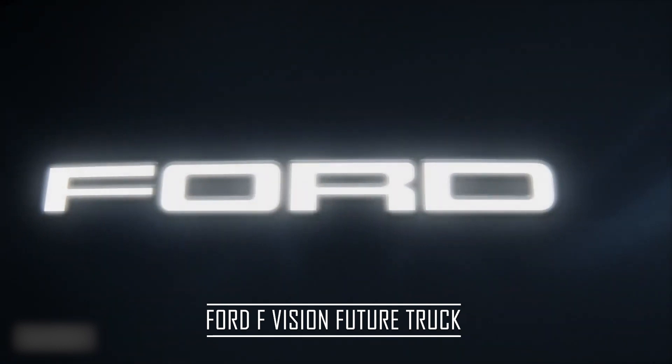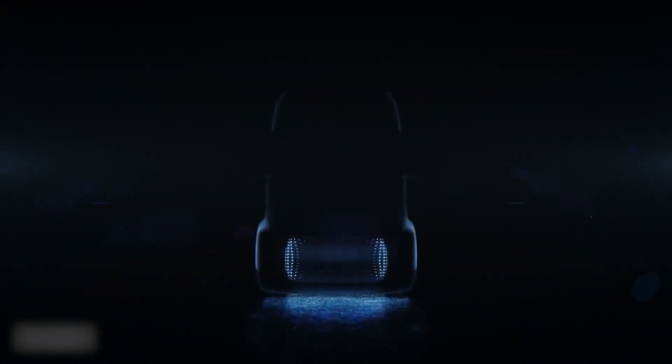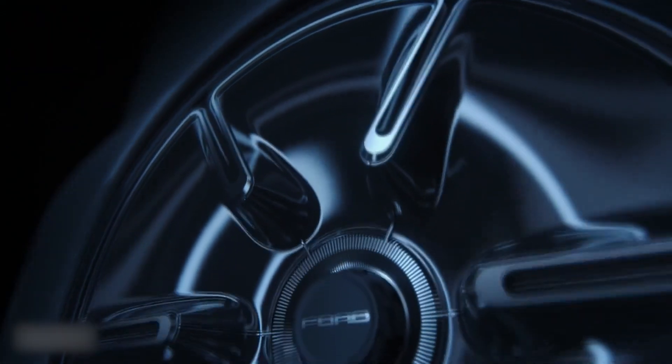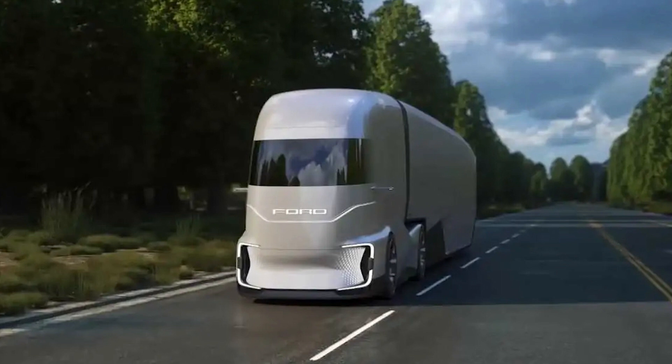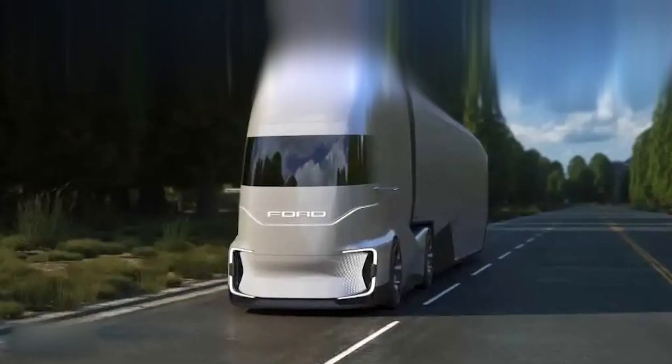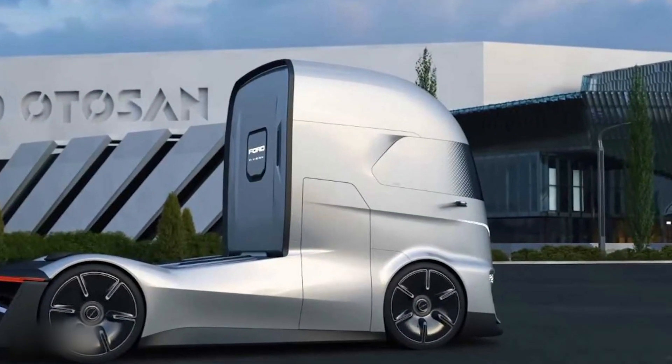First up, we have the Ford F-Vision Future Truck. Ford unveiled the electric semi-truck concept at the IAA Commercial Vehicle Show in Germany. Ford's F-Vision Future Truck concept is a self-driving electric tractor designed to demonstrate Ford's vision of the future of commercial trucking, specifically a level 4 autonomous future. The electric truck should be able to drive itself most of the time. At this point, the F-Vision is clearly a design study, and no technical information is available.